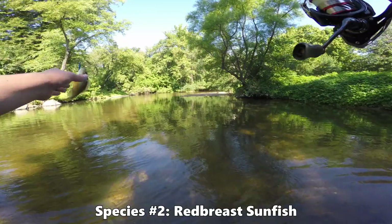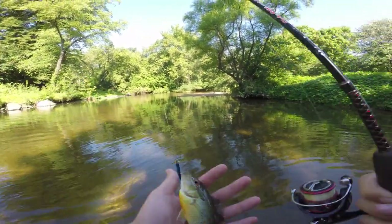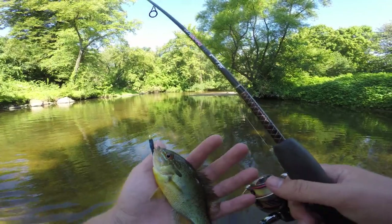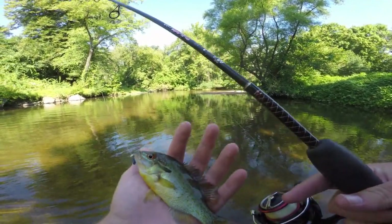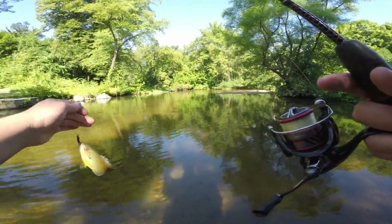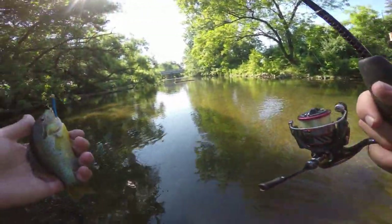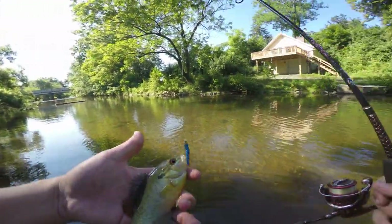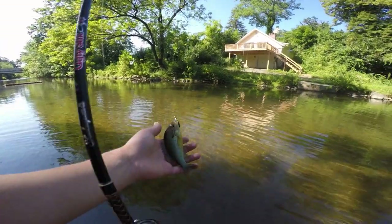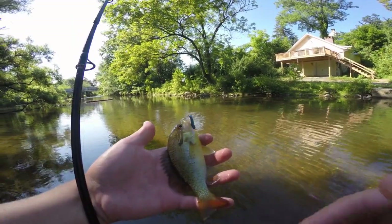Next one coming up here — this is a red breast sunfish. You can tell by the longer ear flap there, and it has two blue stripes by the eyes. Bright orange belly — some bluegill have that bright orange belly too, but typically it's the males that have it a bit brighter than the females. This guy has that bright orange and sometimes even a dark red on the belly, with nice red on the fins as well.